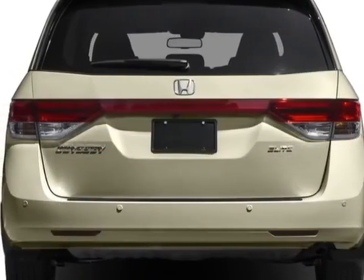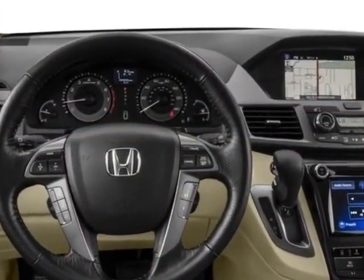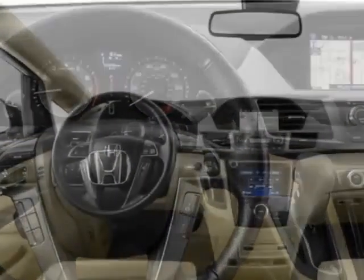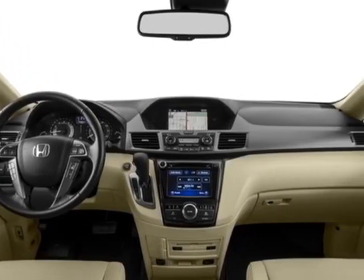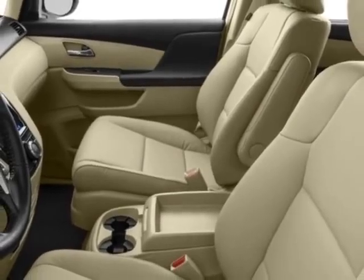Additional options for this vehicle include power driver seat, auxiliary audio input, sunroof, and driver airbag. Call 877-932-4724 or email our friendly sales staff today to schedule a test drive.